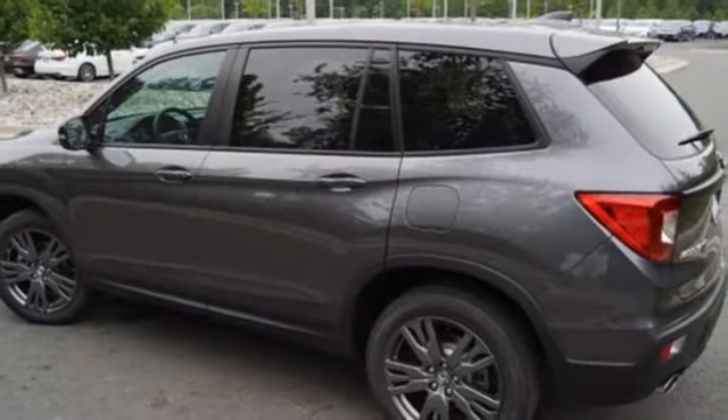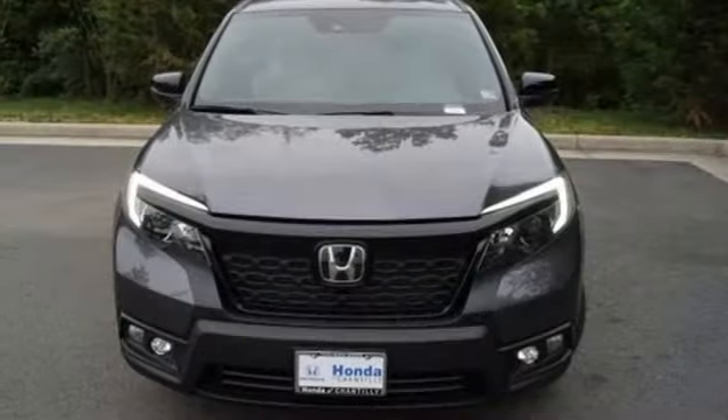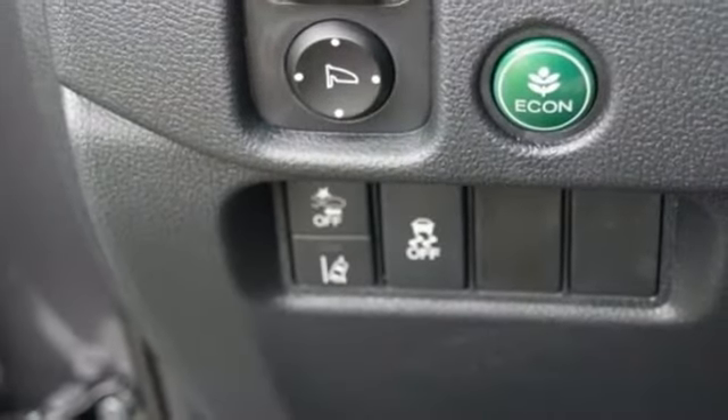Memory exterior door mirror settings, AM FM satellite radio, power sliding and tilting sunroof, remote engine start, and LED low beam headlights.